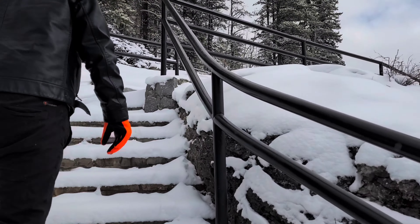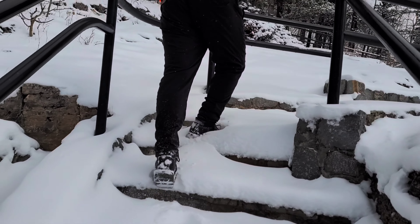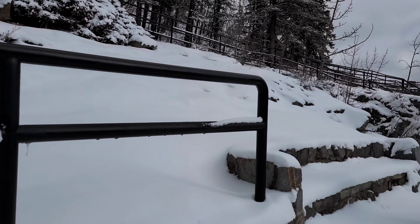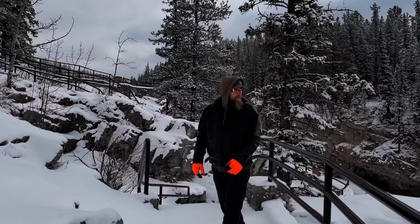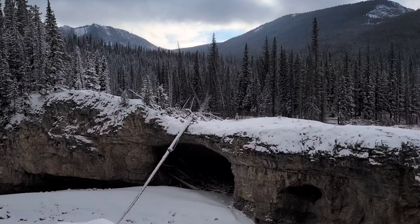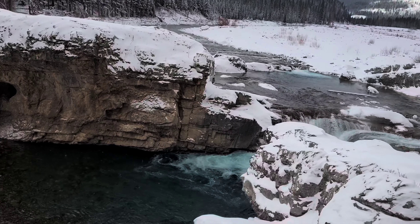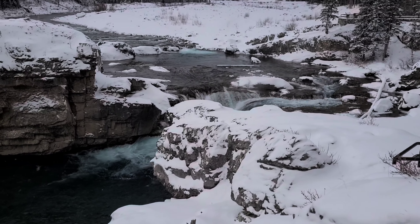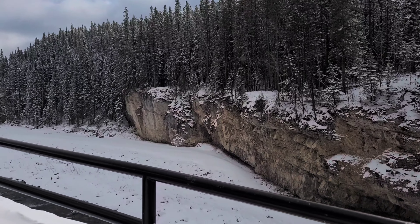I got this. This is the slip and slide stairs. Here's one of the viewpoints — the falls. I got this, we have another one. Nice.